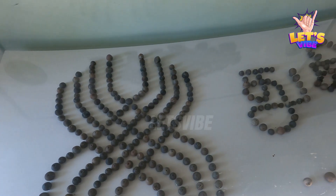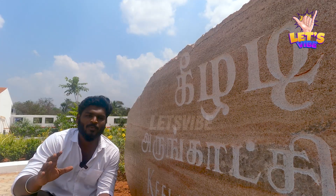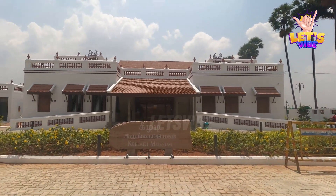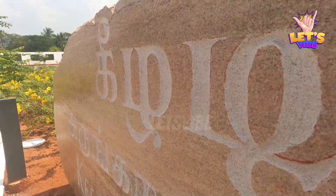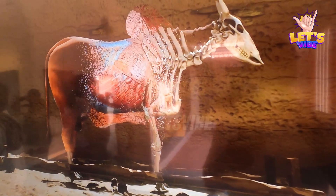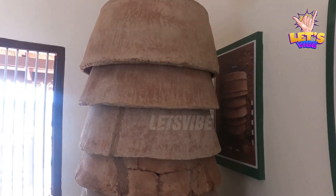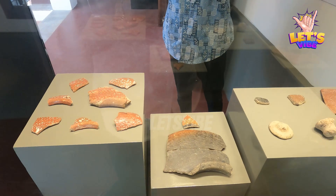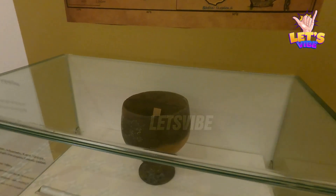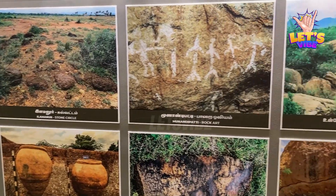If you want to see what you are looking for, let's go on a tour like this. The reason why you are looking for a tour like this is because this is the first tour like this.